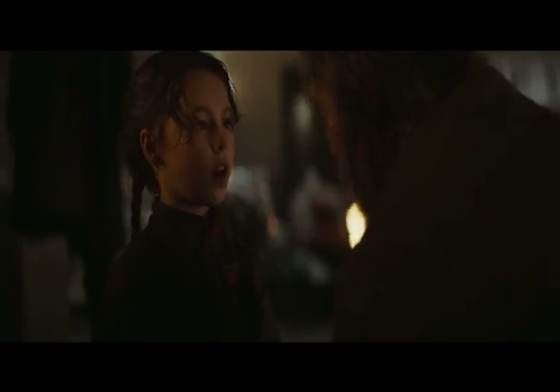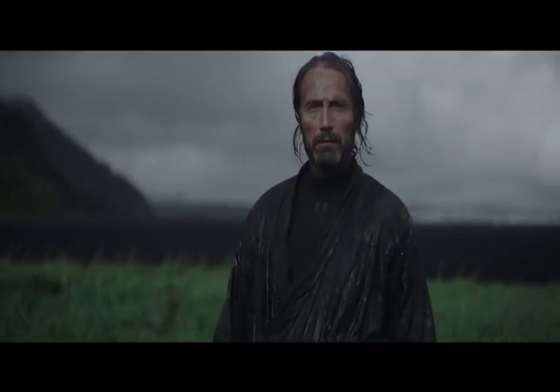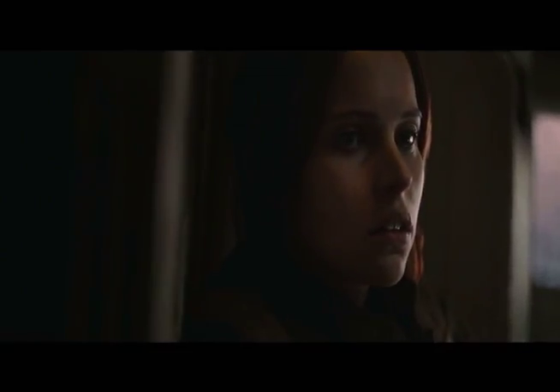The 3D element of this movie is absolutely terrible. It's just pathetic and a total waste of time and money. I honestly forgot about the 3D visuals for the vast majority of this movie.